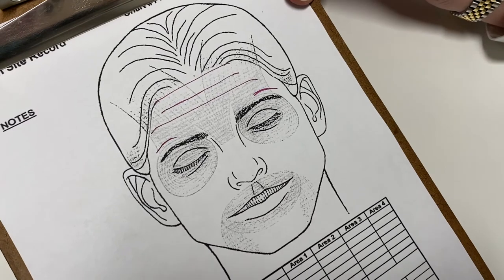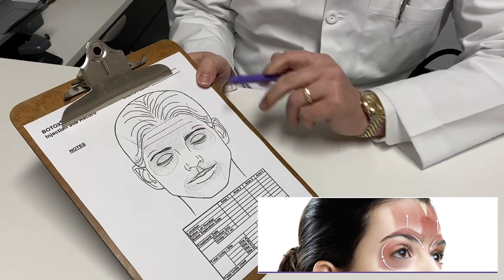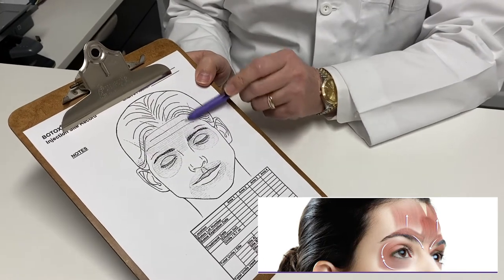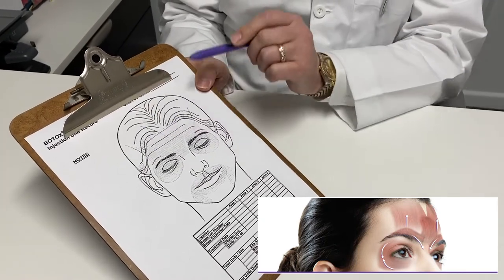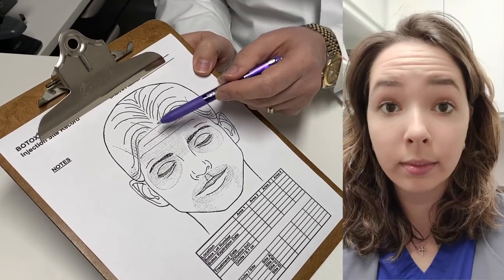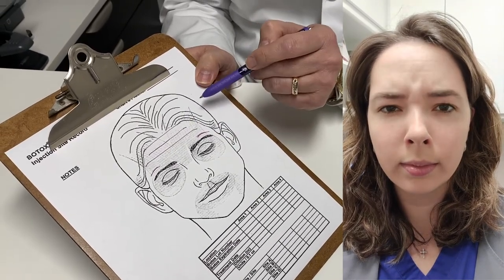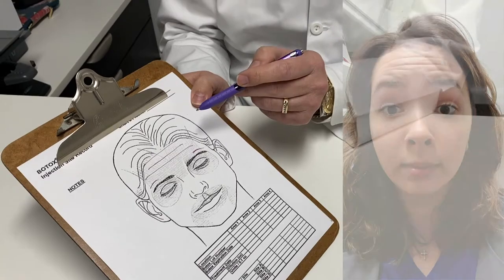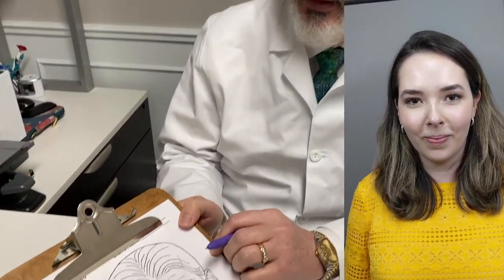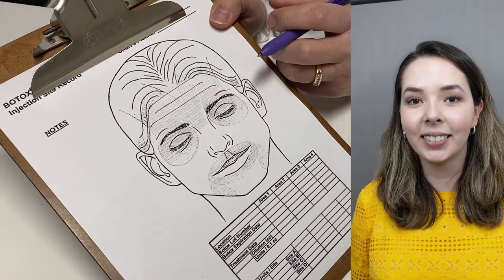Each area is defined basically by a group of muscles. The forehead area is comprised mainly of two large muscles called the frontalis muscles, and when they contract, it squishes the skin in your forehead into little folds, and over time those folds become permanent wrinkles. If we put Botox in those muscles, which relaxes them for several months, that keeps the skin from being wrinkled up and helps get rid of those wrinkles.